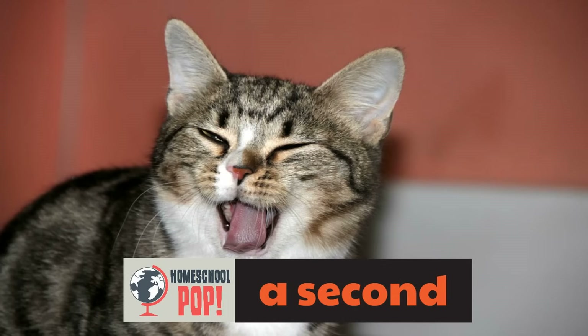Can you blink again? That's another second. Can you blink again? That's a second — it's so short, such a short amount of time. It's a second to blink.